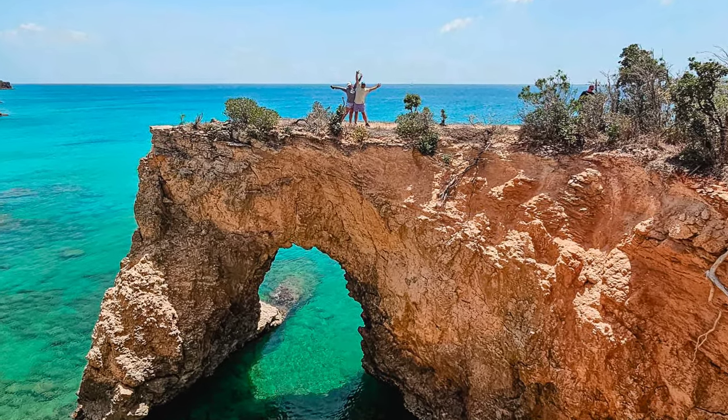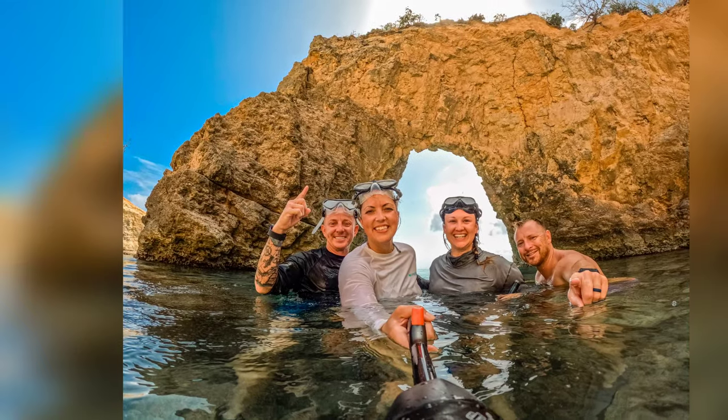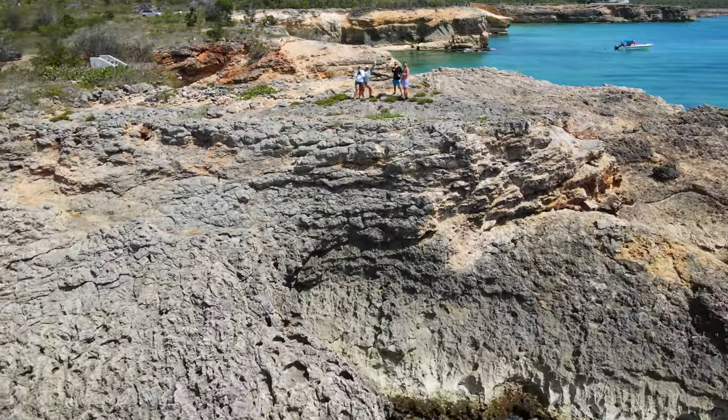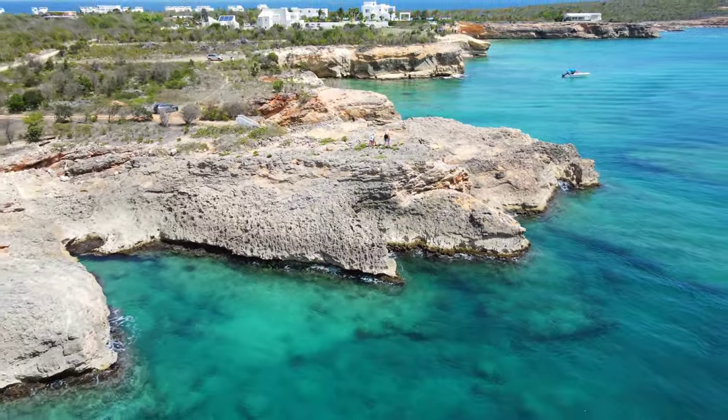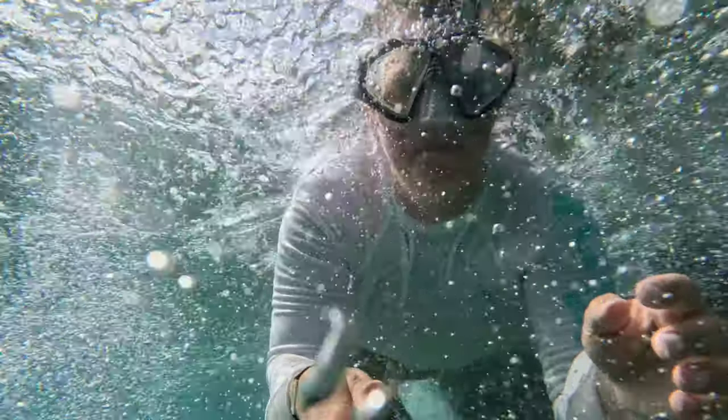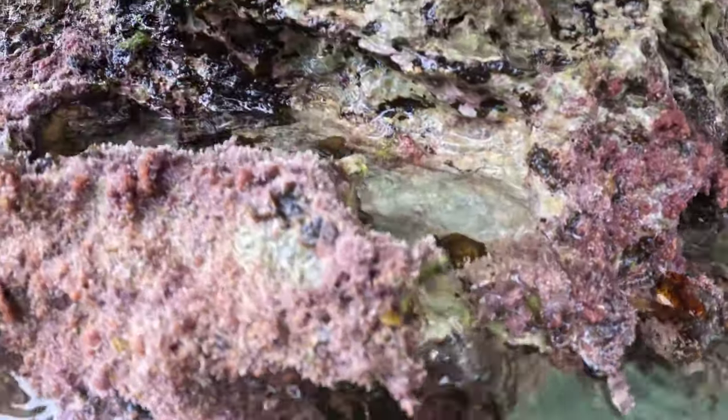The Anguilla Arch, which is currently open to the public via a quick dirt road drive or by boat, and is known to be one of the most popular tourist attractions on the island. You can definitely snorkel, but beware the ocean tends to be a bit rougher on this side and the limestone is incredibly sharp, so wear the proper attire.